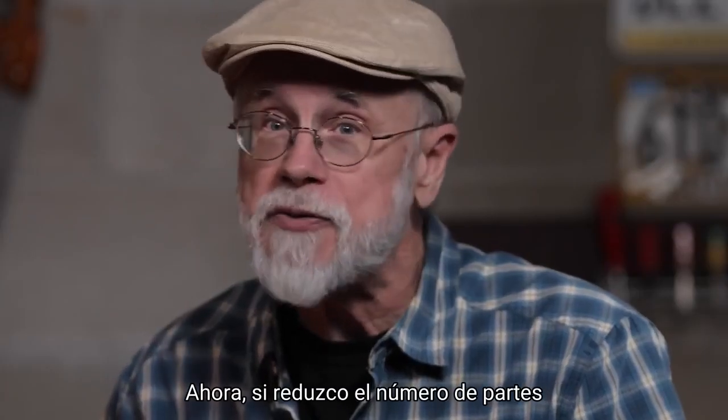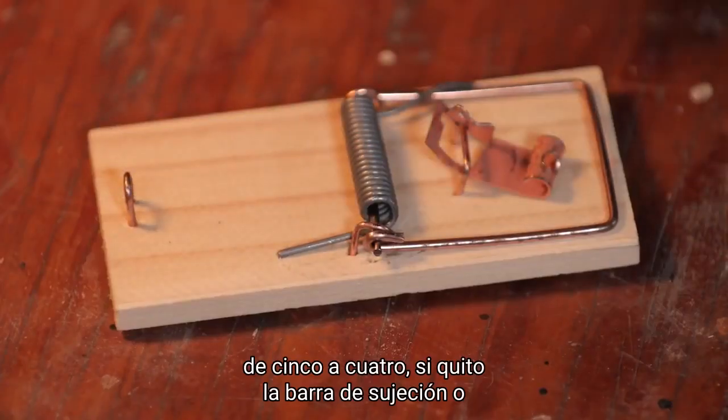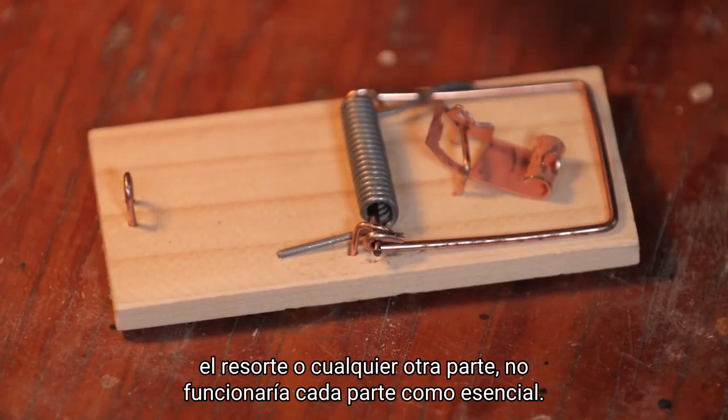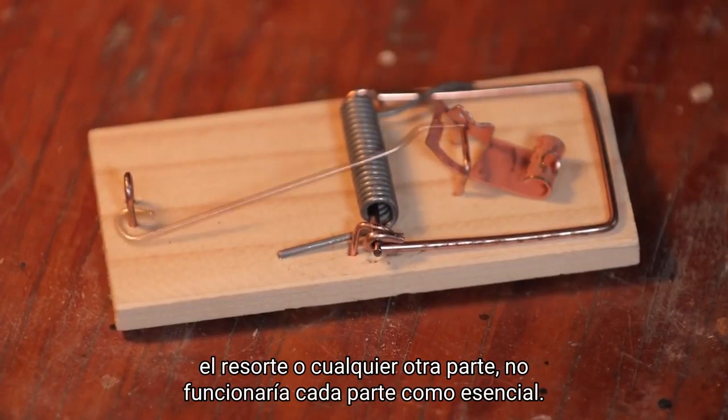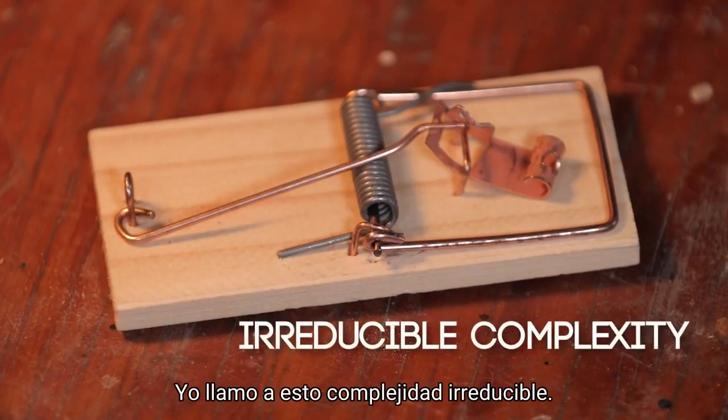Now if I reduce the number of parts from five to four — if I take away the holding bar, or the spring, or any other part — it wouldn't work. Every part is essential. I call this irreducible complexity.